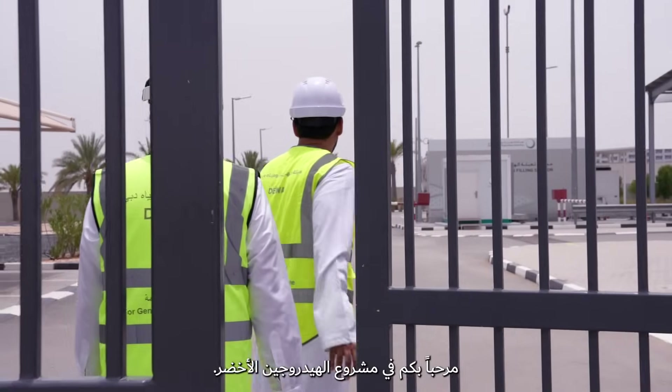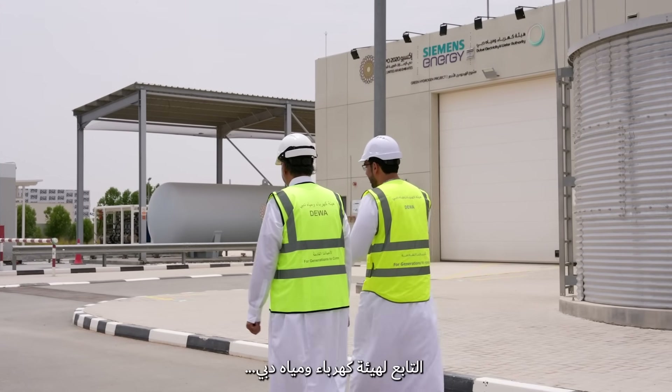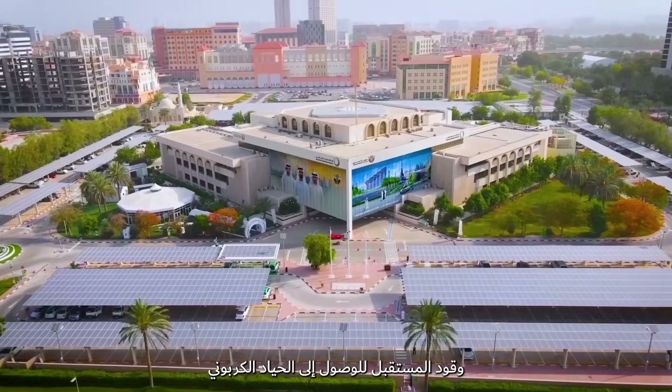Welcome to Dubai Electricity and Water Authority, DEWA's Green Hydrogen Project — the future fuel to net zero.